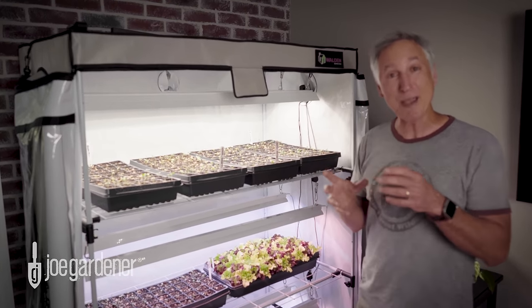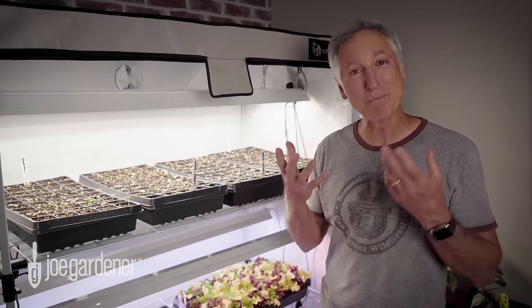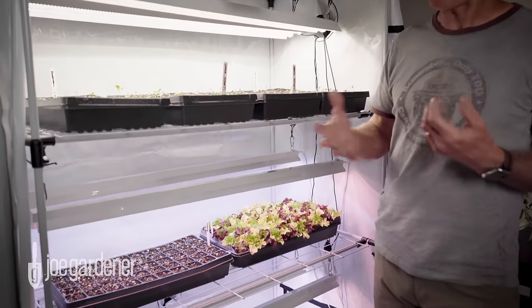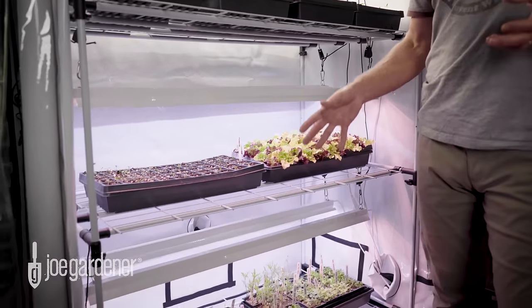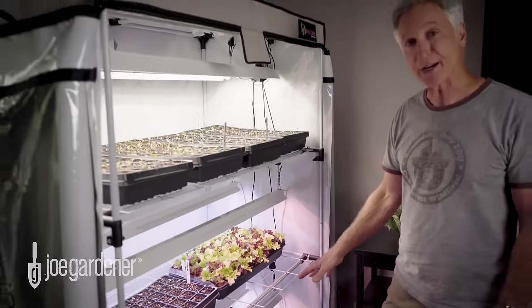So now it's early May, and everything, like I said, is out of my garden, but I'm still starting seeds for most of the year. Right now I have all of these zinnias here, I have some lettuce — of course I have to have my edibles — but I'm really into native wildflower perennial seeds, so I've got a lot of those going right now too.